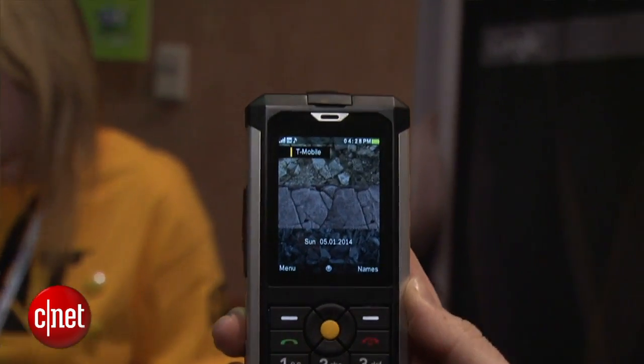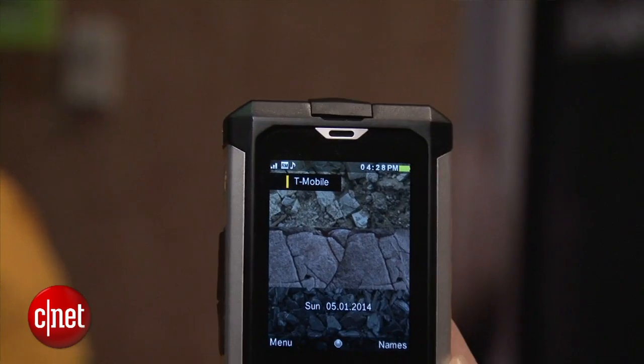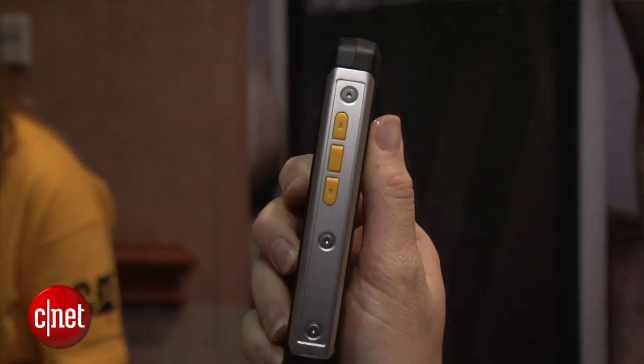This one is certified IP67, which means for water and for dust. It can drop 1.8 meters — that's about 6 feet. And you can dunk it underwater for up to 30 minutes at about 1 meter, that's also 3 feet.